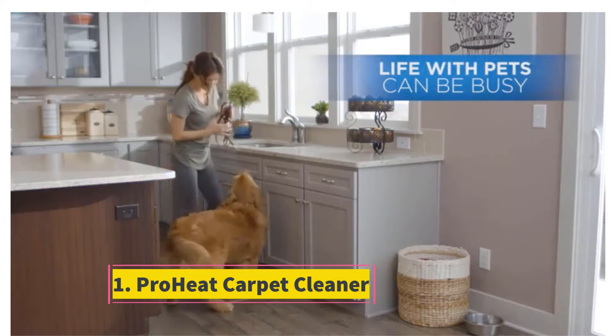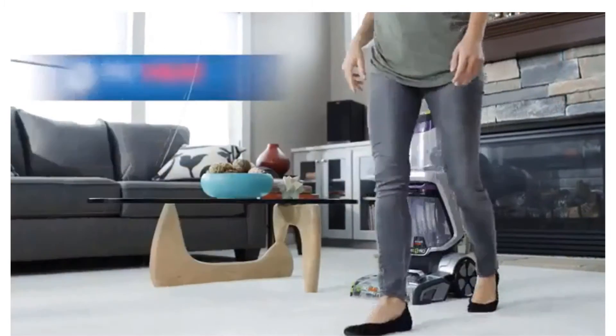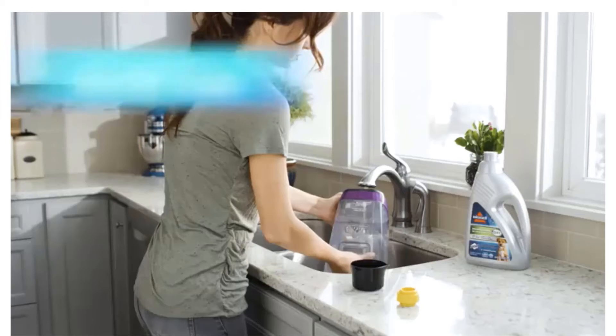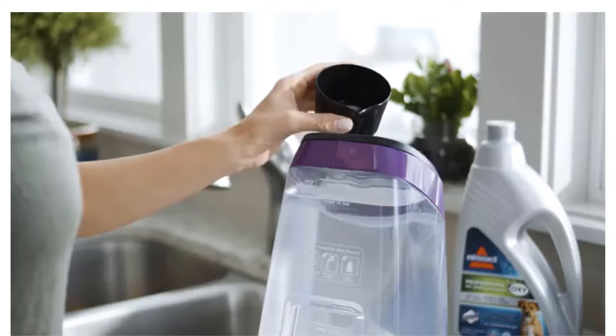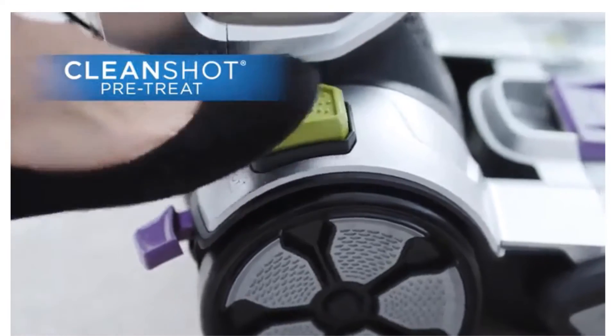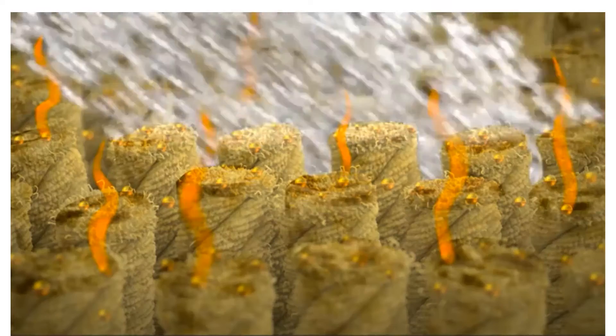Starting at number one: the ProHeat carpet cleaner. This cleaner is your carpet's new best friend. This full-size machine deep cleans and works on stairs, upholstery, and can even tackle pet hair. One of Bissell's innovative features is a targeted spray nozzle for stains — it works with just the press of a pedal, without having to stop, bend down, and use a separate product.